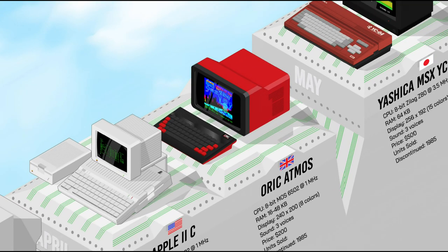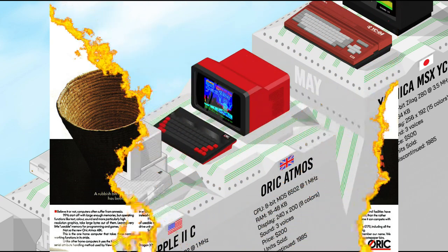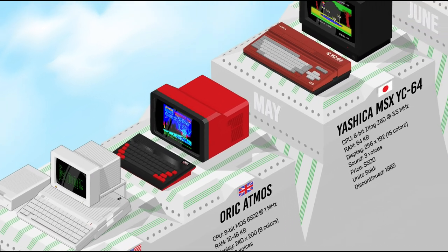The Oric Atmos was a more powerful successor to the Oric One, featuring a full-travel keyboard, a better sound chip, and support for higher resolutions. The Atmos offered decent performance at a bargain price, but was largely outclassed by the much more popular ZX Spectrum and the soon-to-come low-end Commodore 16 and Plus 4.